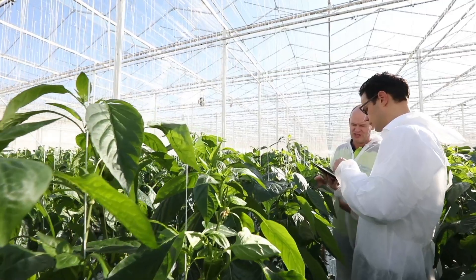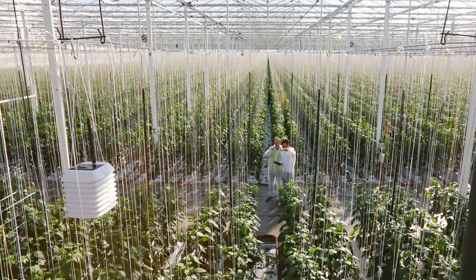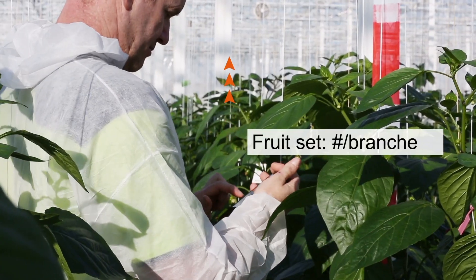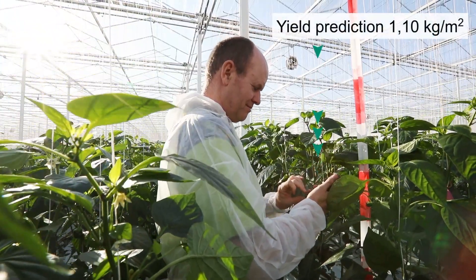You can customise the solution for your needs and budget. Start by simply connecting your climate computer and collecting your own data. Add IoT sensors to monitor plant conditions. Get help analysing all that data and create predictions with the highest possible accuracy.